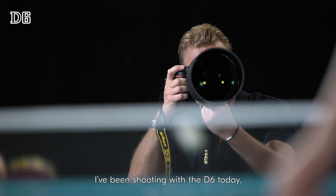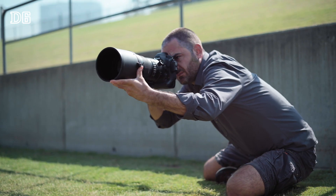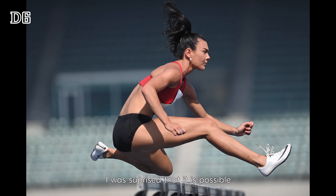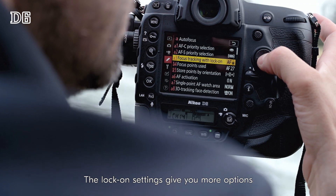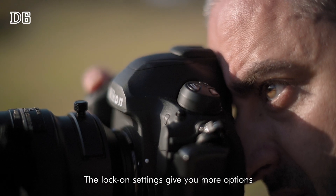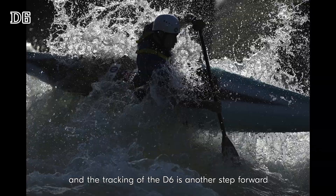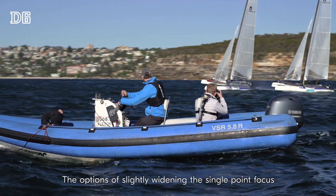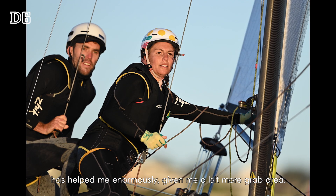I've been shooting with the D6 today, instantly noticing an improvement in the autofocus system. I was surprised that it is possible to push the autofocus system further. The lock-on settings give you more options, and the tracking of the D6 is another step forward compared to the D5. For the option of slightly widening the single point focus, it's helped me enormously — given me a bit more grab area.